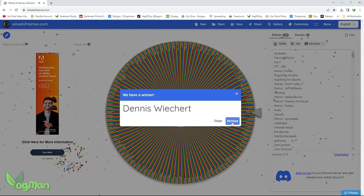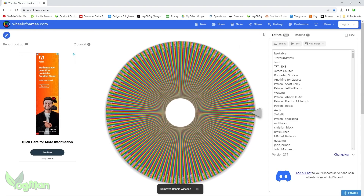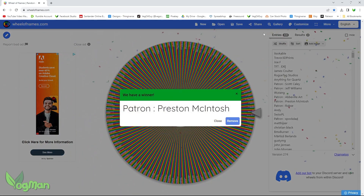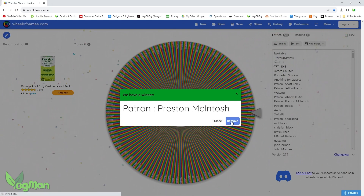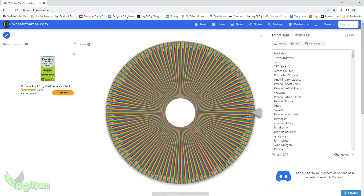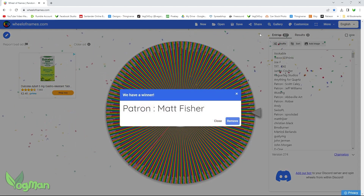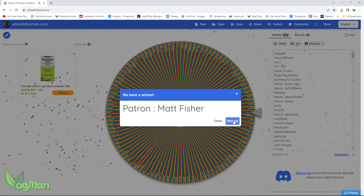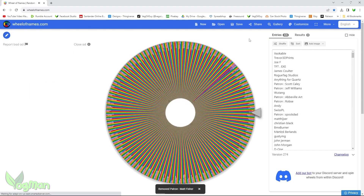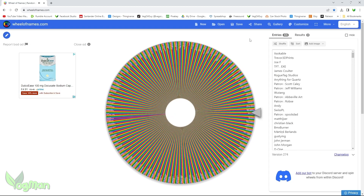Congratulations to our first winner! And we have a patron winner — congratulations, Preston Mackintosh! Another patron winner — Matt Fisher! Congratulations! Congratulations, winner number 4!